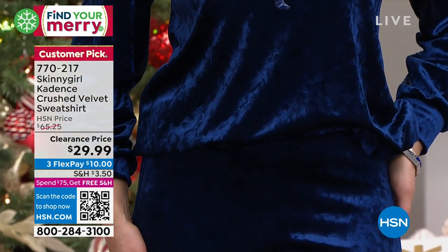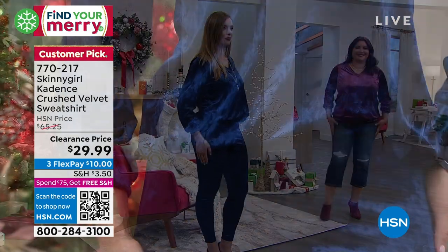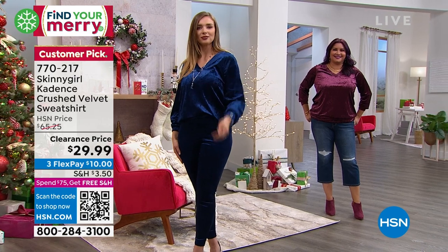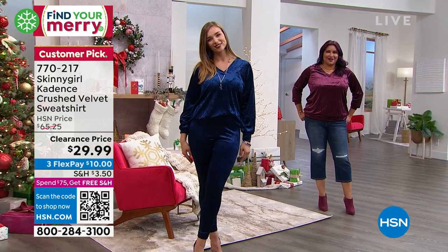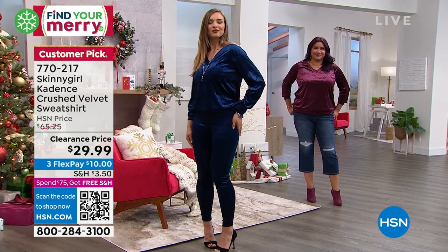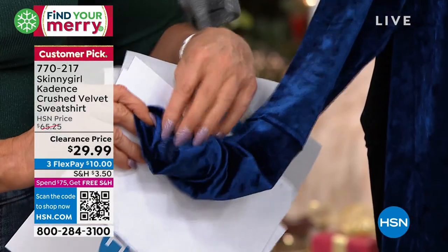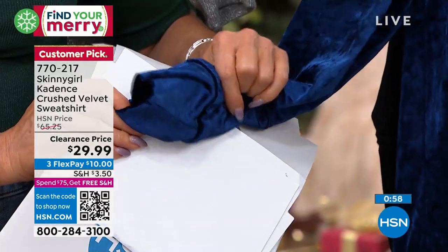A beautiful band of cuffs at the bottoms — even on the inside of the cuffs, see how that velvet is all lined. It just feels so, so good. Everything. Those are the design details that Bethany puts into it that I say, it's just a difference in quality.